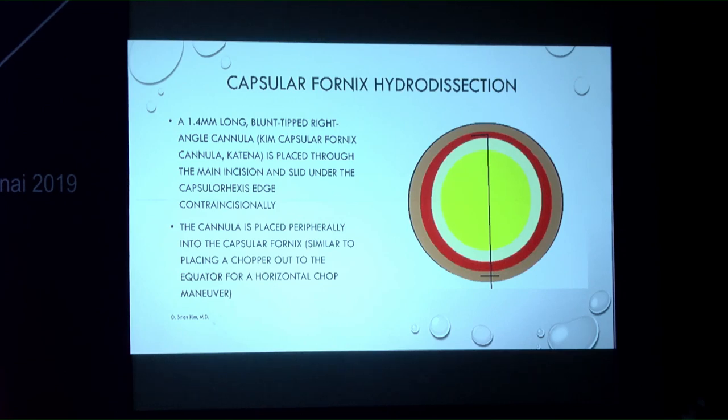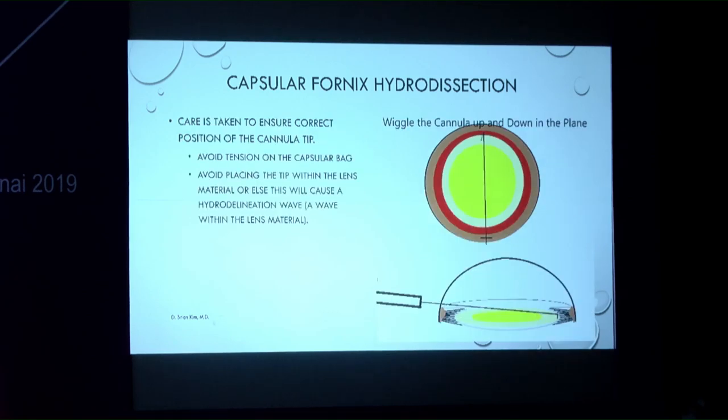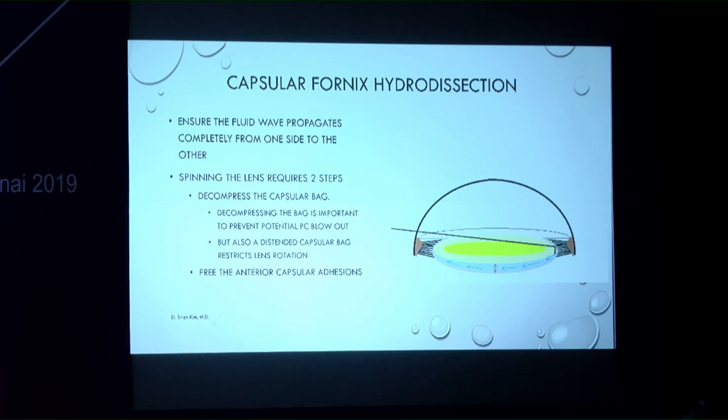The technique uses a 1.4 mm long blunt-tipped right-angle cannula placed through the main incision, slid under the capsulorexis edge contra-incisionally, and placed peripherally into the capsular fornix. After reaching the fornix, the cannula is rotated 90 degrees pointing downward. If pushed too peripherally it will be stuck against the capsular bag; if too proximal, it will cause hydrodelineation into the lens. BSS is then injected, and the wave flows very freely.